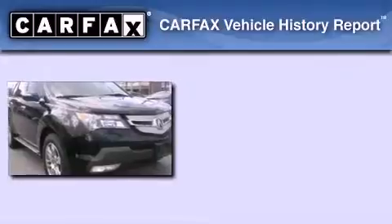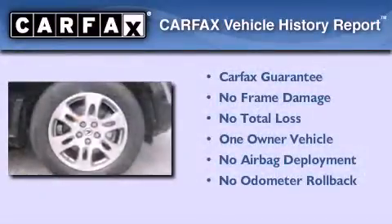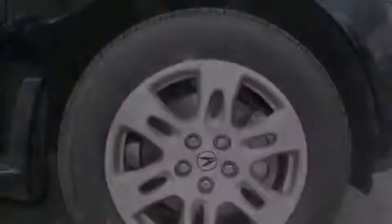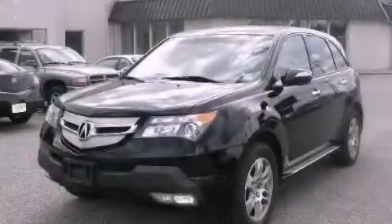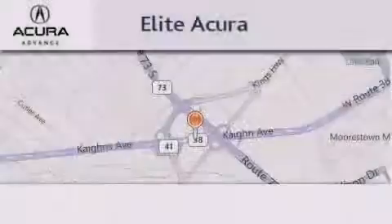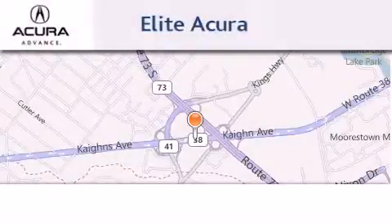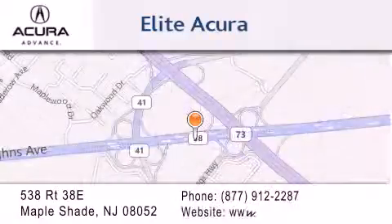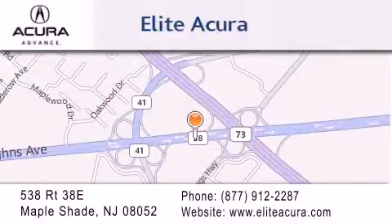This Acura has had only one owner and it qualifies for the Carfax buyback guarantee. Stop by today and test drive this vehicle for yourself. Elite Acura is located at 538 Route 38E in Maple Shade. Our goal is to exceed all of your expectations to ensure that you'll return for future visits.